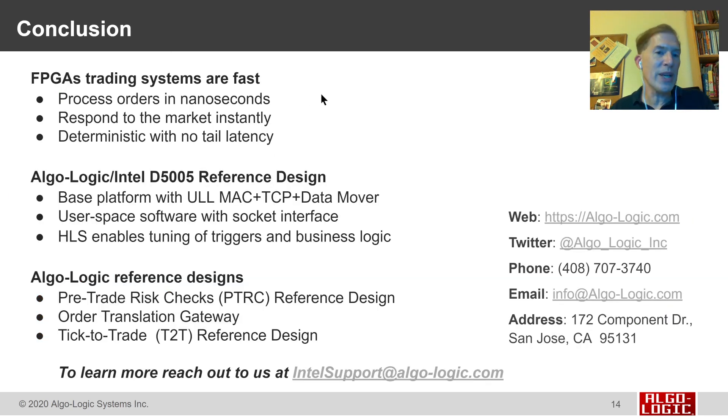In conclusion, FPGA trading systems are fast. We can process orders in nanoseconds, respond to the market instantly, and do so deterministically with no tail latency. We have a new reference design on the Intel D5005 that includes the base platform with our ultra-low-latency MAC, the TCP endpoint, and the Intel Data Mover. This allows you to write user space software with standard socket interfaces, or use HLS to write applications that compile and run in FPGA logic. Reference designs from Algalogic implement commonly used applications such as pre-trade risk checks for banks, order translation gateways, and our tick-to-trade system reference design for lowest-latency trading. To learn more, contact us at intelsupport@algo-logic.com or through the other mechanisms listed on this page.